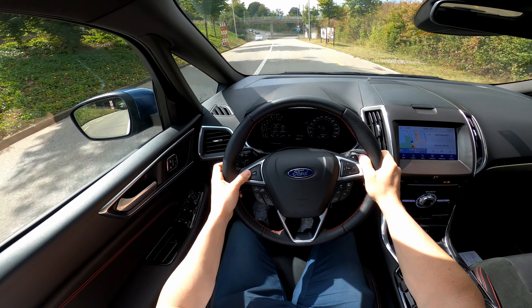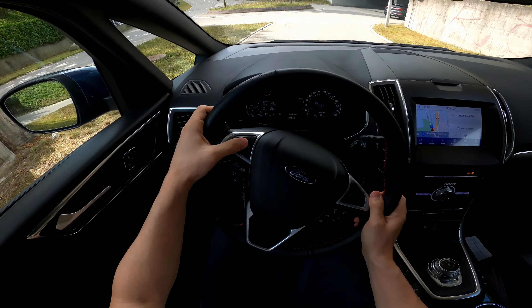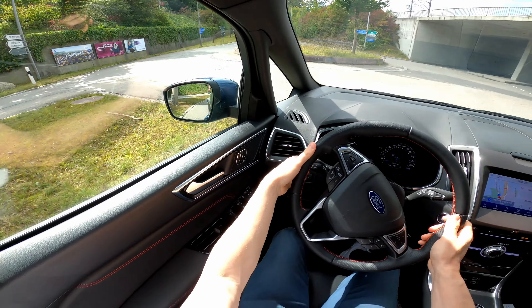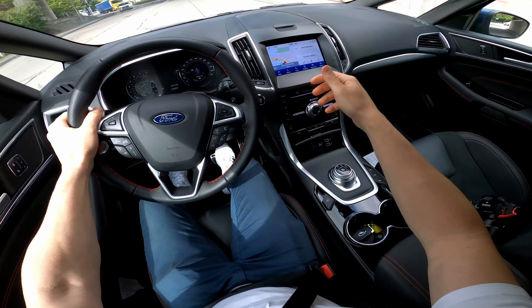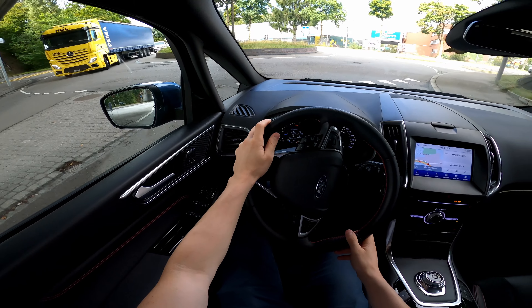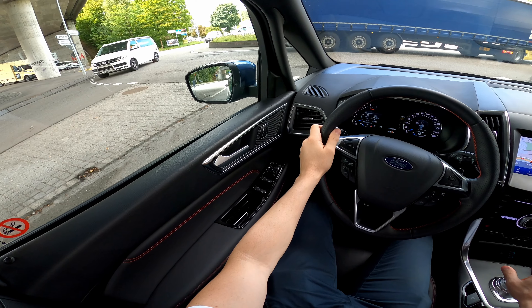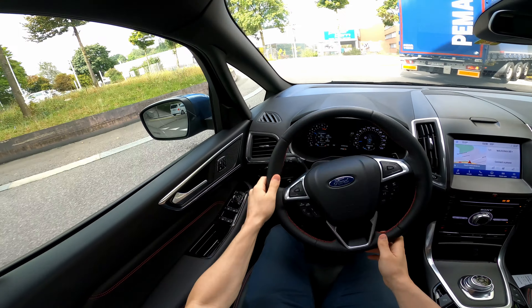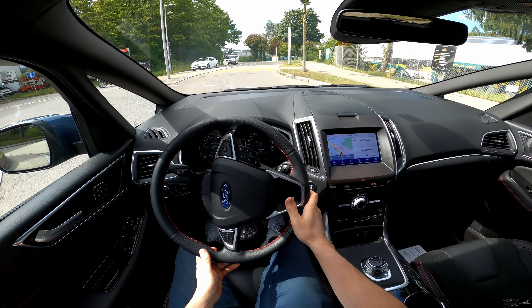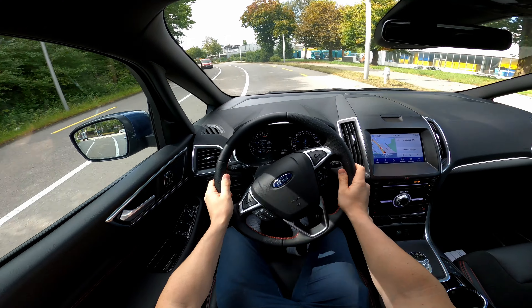From here you can change the trip computer — I reset it now to monitor consumption. I like that it's very responsive even though it's not in sport mode. 190 horsepower is more than enough for the size of this car. It feels super responsive and agile on the curves — on the roundabout, wow, I didn't expect it to be so easy to drive.